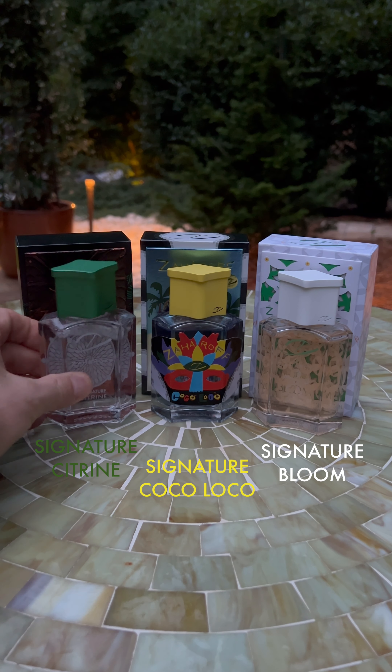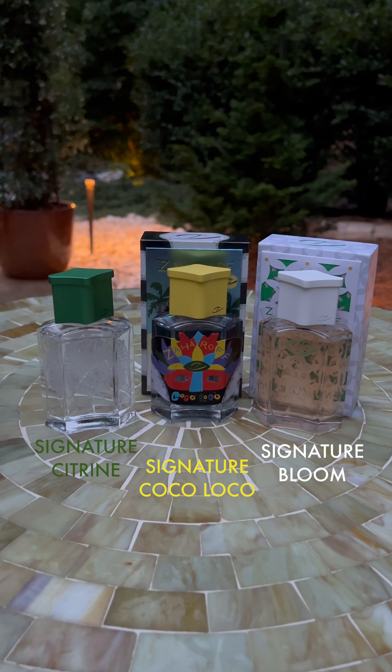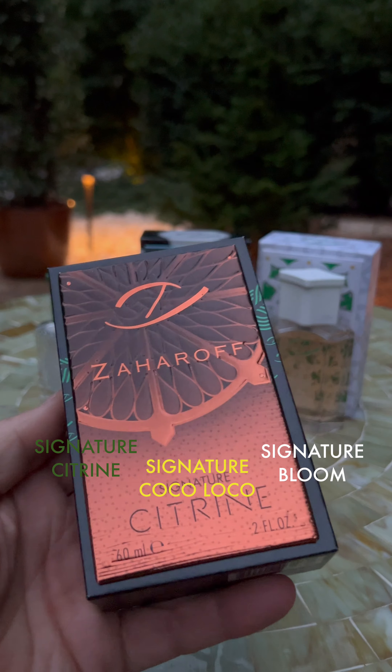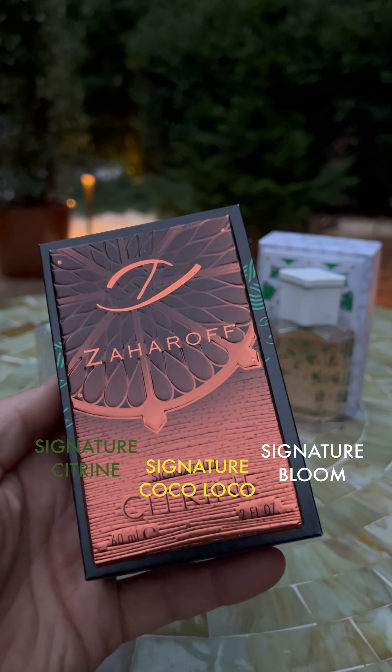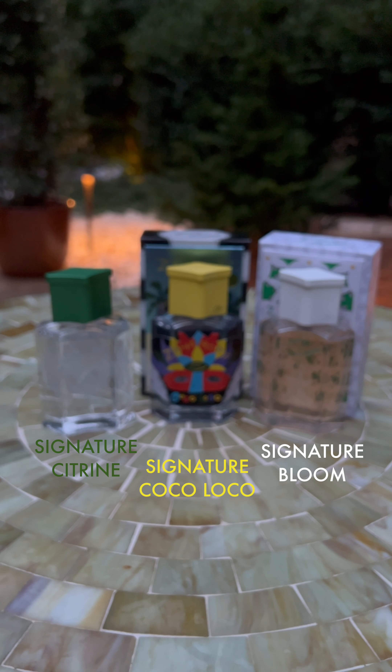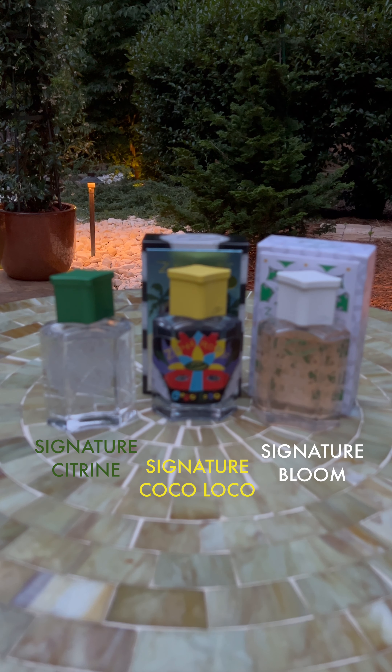From left to right, we have Signature Citrine, which is a 2021 release. In the center, we have Signature Coco Loco, which is a 2023 release. And the latest, Signature Bloom, here in 2024.